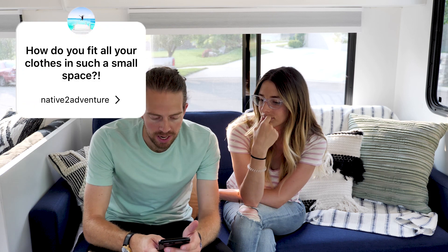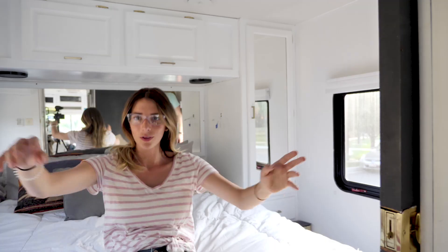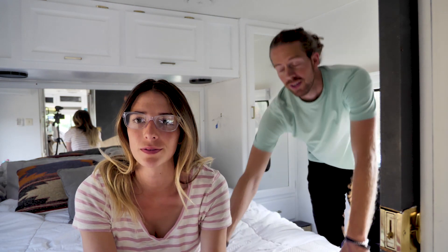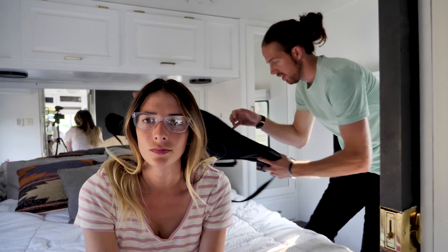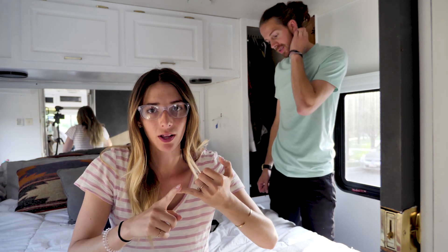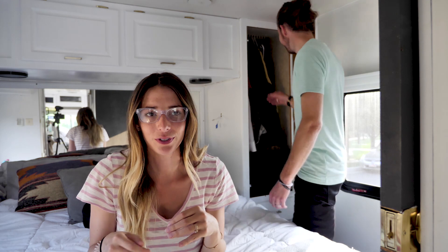From Native2Adventure: how do you fit all your clothes in such a small space? This was tricky at the beginning — we didn't think we had a lot of clothes, but we did. Welcome to our humble abode. It's really small but cozy and perfect and just awesome, and there's not a lot of room for clothes. Our clothes have to be good quality because we live in an RV — we can't take that much, they have to be good quality and last a long time. They've got to be able to dress up and dress down, look good but also casual.